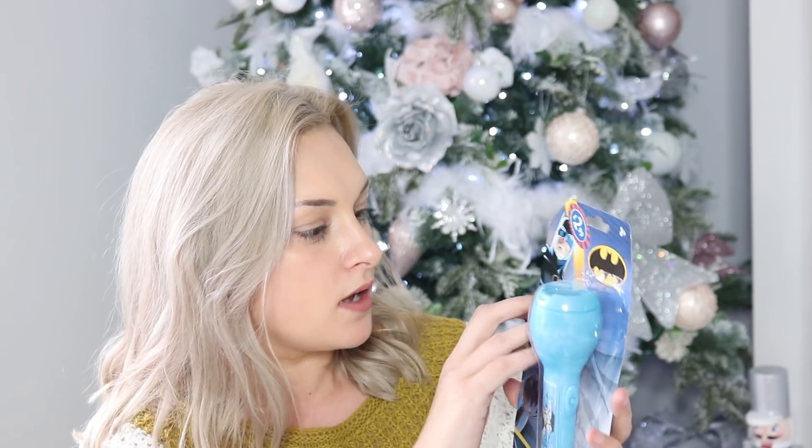In keeping with my son's Batman obsession, the next thing I picked up was a little Batman torch — it's £2.99 from B&M. He has received a torch every single year for Christmas and is obsessed with sitting in the dark with torches. These ones are really cool because you can pop little shape inserts on and it illuminates the Batman symbol. For £2.99 I think that's a really good affordable stocking filler idea.